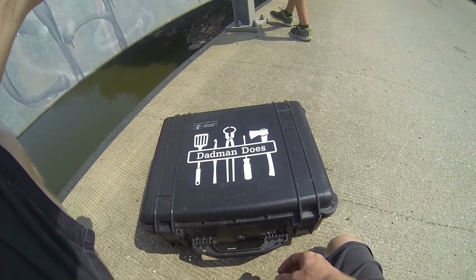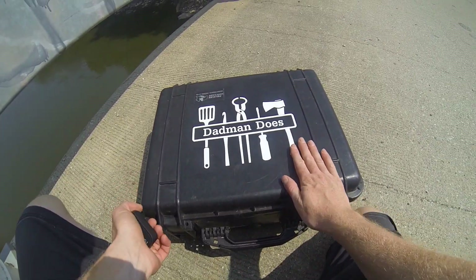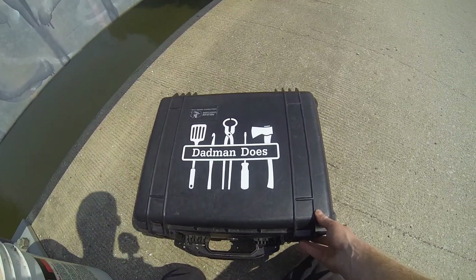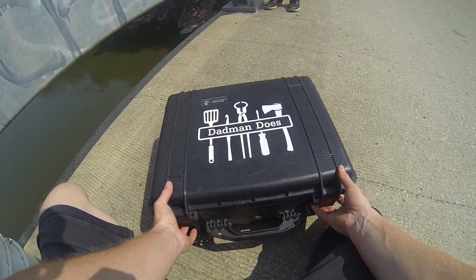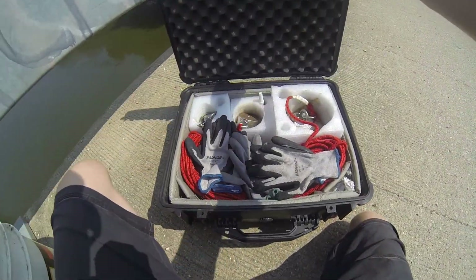Alright, big shout out to Idle Hands Artworks for completing this decal for me. Completed my case — looks amazing. I will put a link at the bottom of the video so you can check out her stuff, her Etsy page and Facebook and whatever. She also took care of my shirt and anything else custom that I need. But with that, let's get going.